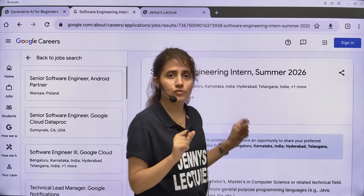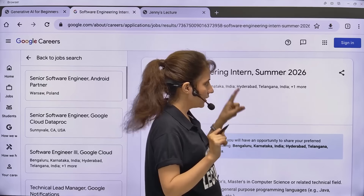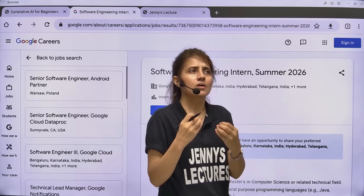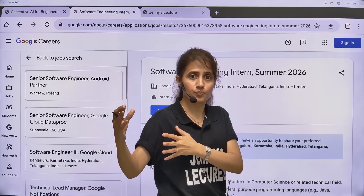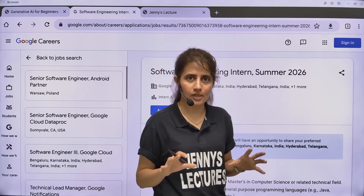But maybe after a few days when you click on that link, it may say that this job doesn't exist. So first, watch this video completely because I'll tell you the complete details - the eligibility criteria, how to apply, what is the selection process at Google, and what topics or DSA you need to prepare.